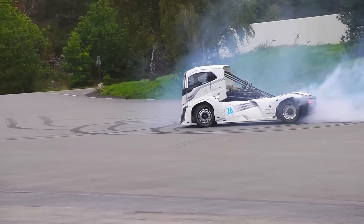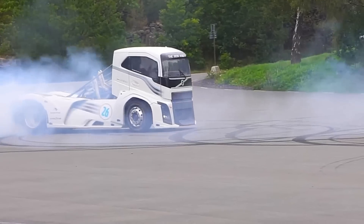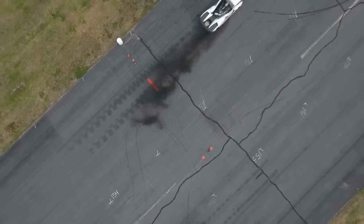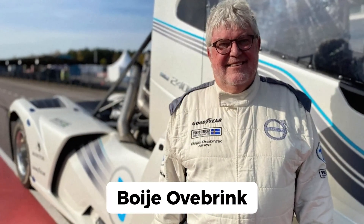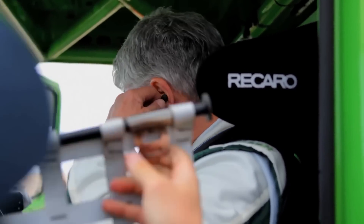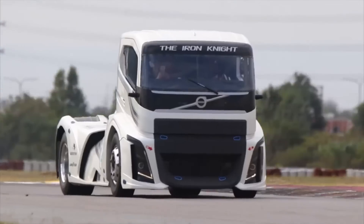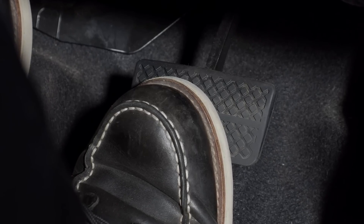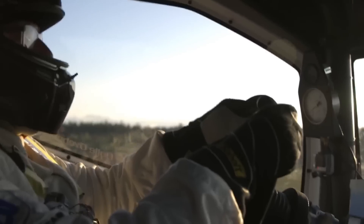No record-breaking truck would be complete without a fearless driver. Meet Boije Övberbrink, a man who's no stranger to speed records. Övberbrink piloted the Mean Green to its record-breaking speed and was back in the driver's seat for the Iron Knight. A veteran in truck racing, he has shattered five speed records in his career. Imagine sitting in the driver's seat, hands gripping the wheel, foot ready to unleash 2,400 horsepower of raw energy as you attempt a world record.